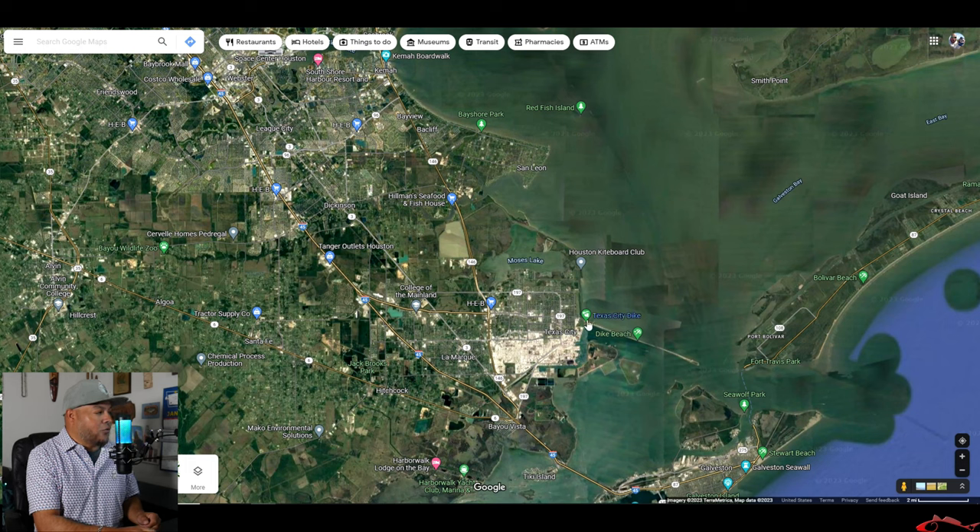I wanted to explore a new area I hadn't put in at. I put in roughly around the same location before, but never at this exact spot. I use Google Maps and the Street View feature to figure out where I wanted to go. Right here you have Texas City Dike, and right next to it is Skyline Drive, which swings around to the area I fished.